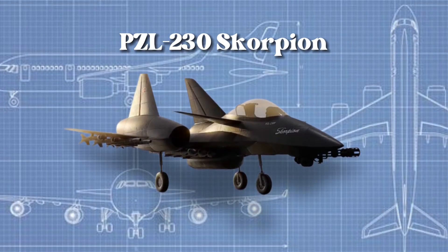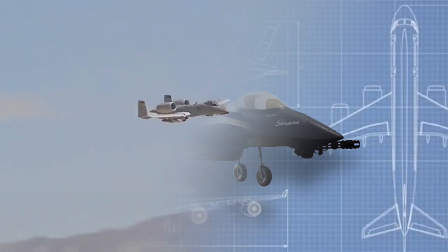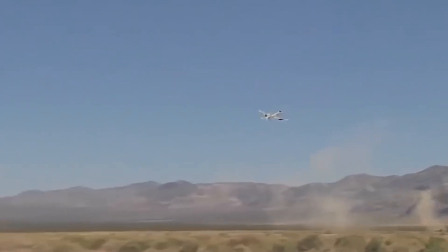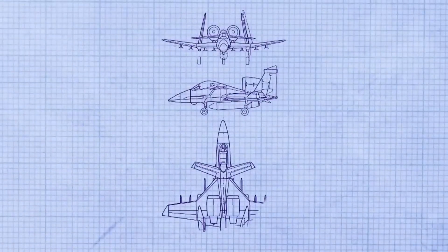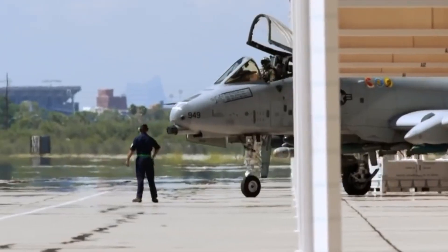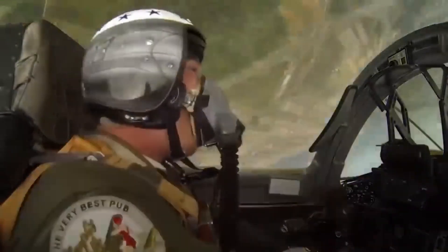The PZL-230 Scorpion can be considered a modern and upgraded version of the A-10 Thunderbolt II, which is why it is called the A-10 Killer. With its two jet engines installed on the upper fuselage, the Scorpion improved the A-10's takeoff and landing capabilities and increased speed and agility in the air, advancing the idea of a tough and swift attack aircraft.